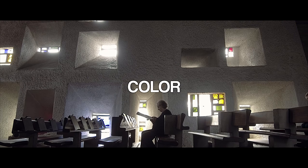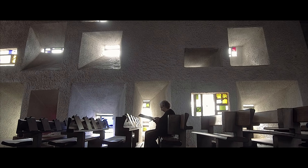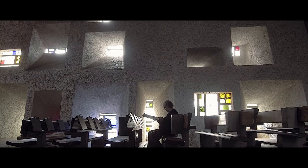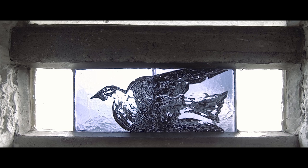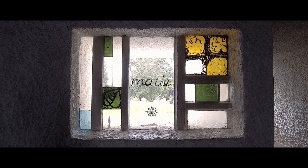Le Corbusier used to say: 'Each of us, according to his own psychology, is controlled by one or more dominant colors.' Color is a theme that appears in all his buildings, and Ronchamp is no exception. He uses very specific color palettes in all his buildings. The glasses in the south wall show different colors, shapes, and proportions, and color the interior of the building when light goes through them. In this case, the glasses were painted by himself.